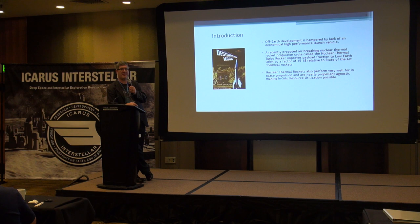As a nuclear thermal turbo rocket, it also performs very well for in-space propulsion. For in-space propulsion, the reactor is just a heater — give it any liquid, it'll heat it up and spit it out the back — which makes it fairly agnostic to a propellant, and that also marries favorably with in-situ resource utilization.